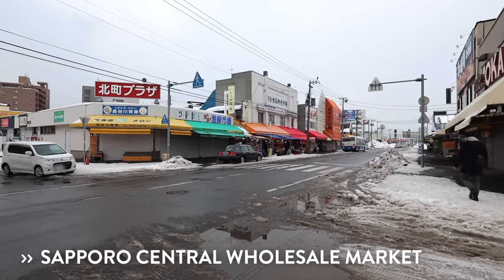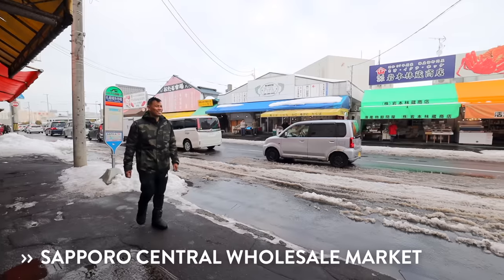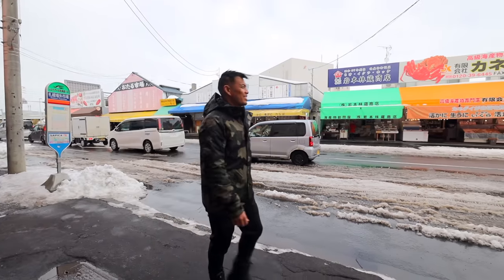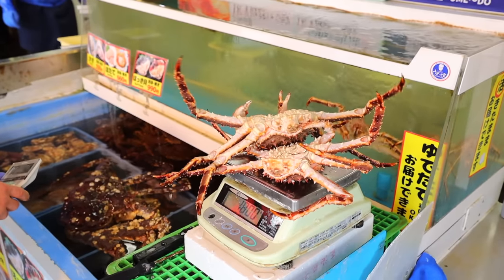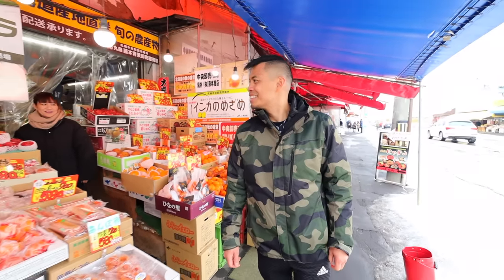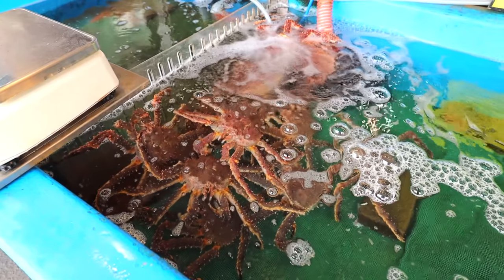I've got them all served up in this one. And first, I'm taking you straight to the Sapporo Central Wholesale Market, just a 20-minute drive from Sapporo Station. Although this northern Japan street food paradise took a bit of a hit after the seaward that shall no longer be mentioned, it still has them local seafood hitters.